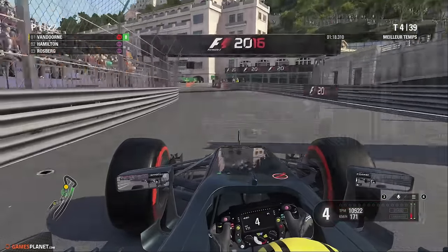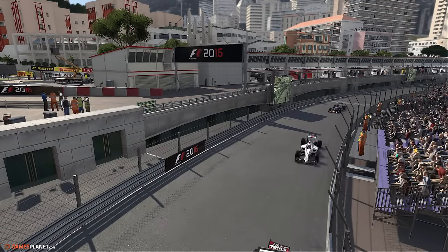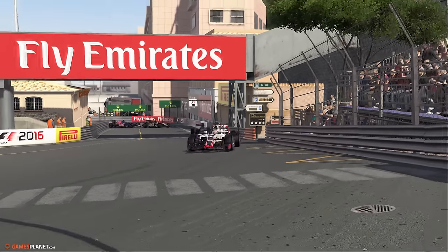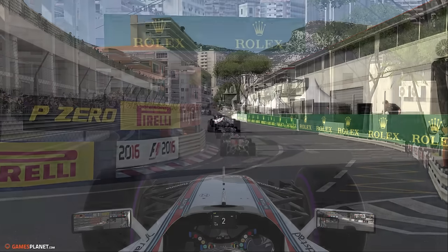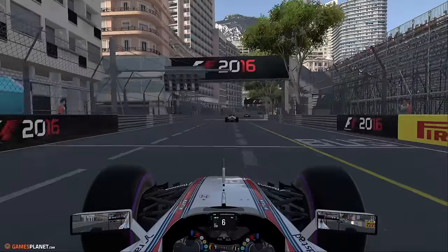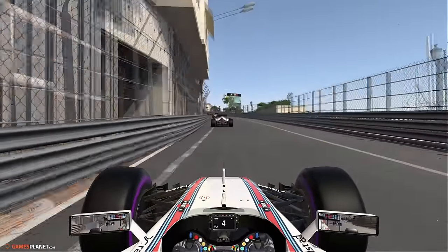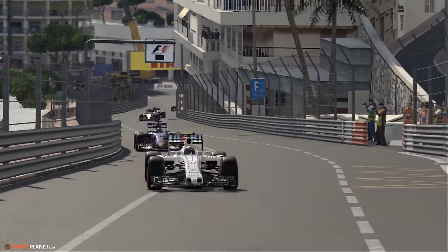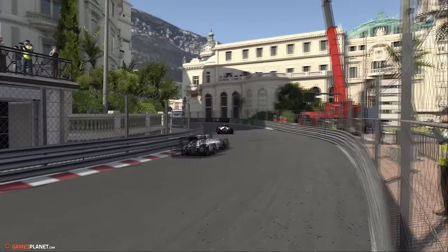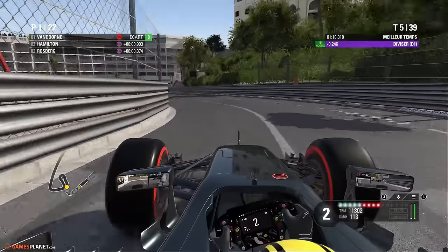L'écart avec Hamilton est de quelques dixièmes seulement. Va-t-on voir un undercut ? Valtteri Bottas en lutte avec son équipier et la Haas qui l'a dépassé depuis le début de l'épreuve. La Haas de Romain Grosjean désormais neuvième. Romain Grosjean qui a donc pris un excellent départ — on espère que Haas va pouvoir ramener des points dans cette épreuve.